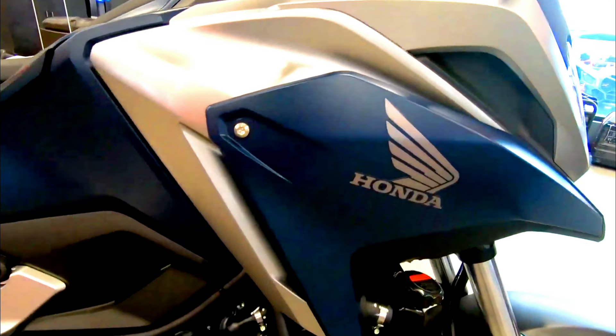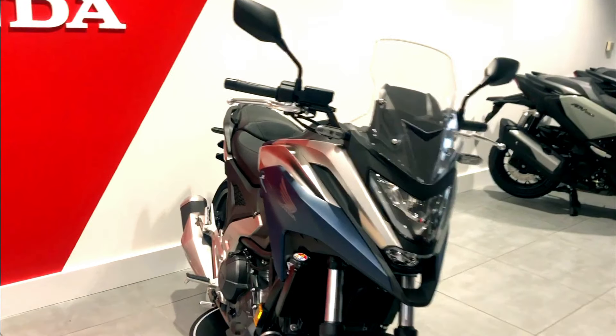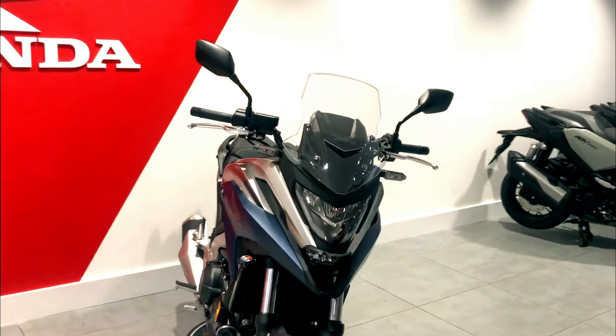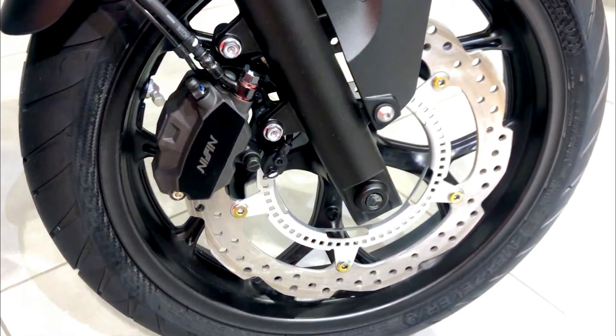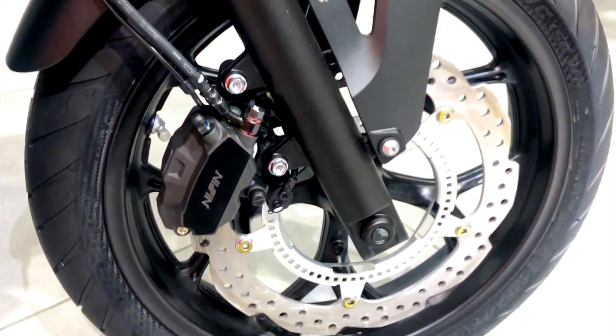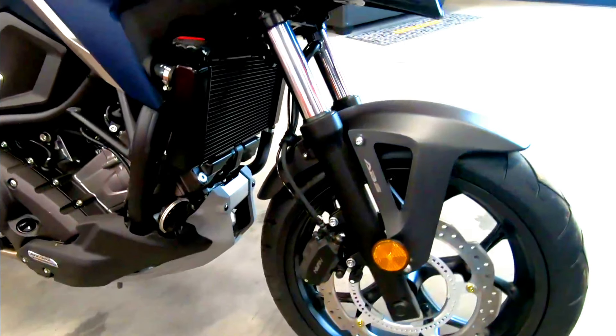Welcome to our YouTube channel. Today, we're diving deep into the 2024 Honda NC750X, specifically in the striking matte jeans blue color. Whether you're a seasoned rider or a motorcycle enthusiast looking to upgrade, the NC750X is a bike that deserves your attention.